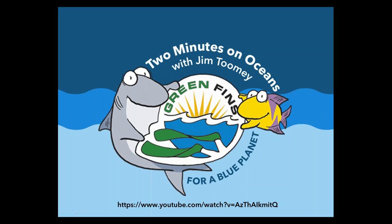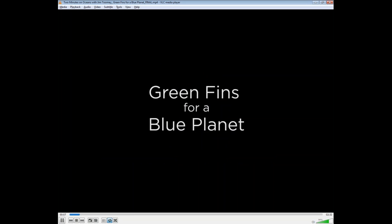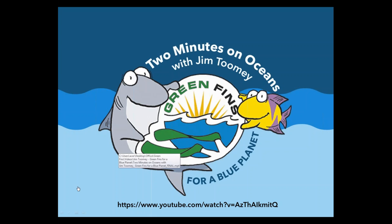I'd like to show a video now, though we discovered the audio wasn't working. We'll share it along with the archive of the webinar afterwards. If you Google 'Green Fins for a Blue Planet,' the video pops up. It's a short, fun animation about Green Fins, putting it into context with a bit more information.